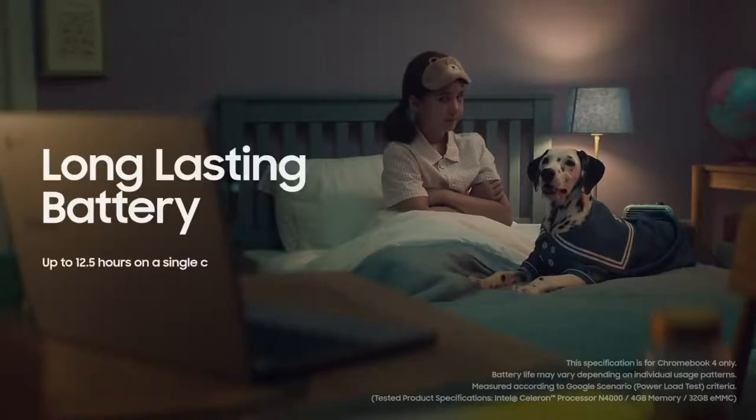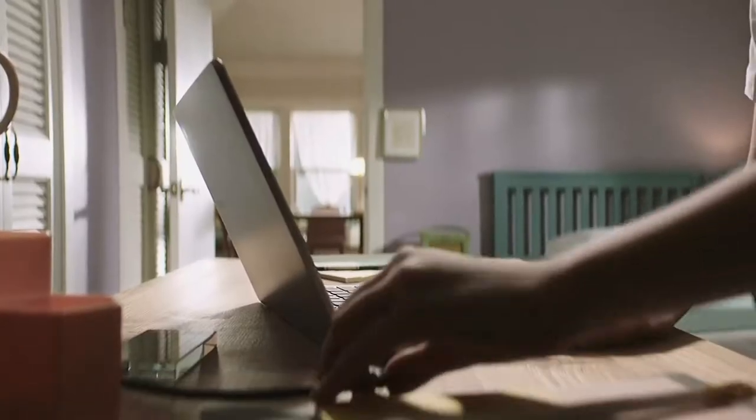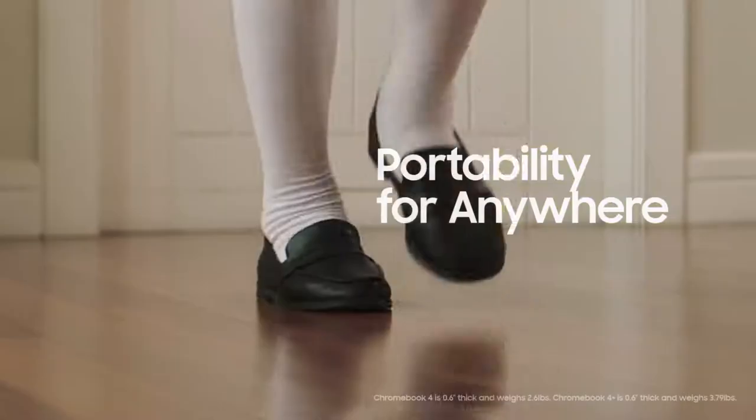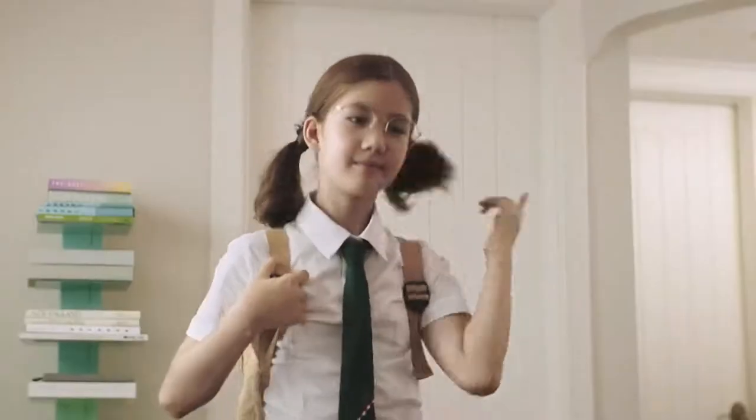And you can enjoy all of this all day long, just by charging once a day right before bed. What's even more amazing is that it's light enough to carry around with one hand and slim enough to perfectly fit in my little bag.